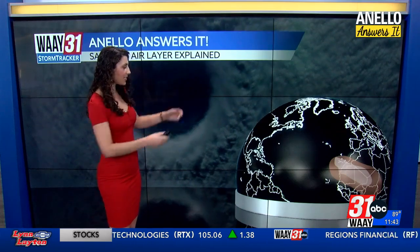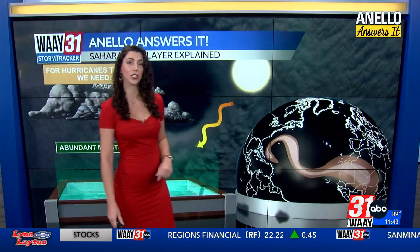This week in Anello Answers It, we're talking about one of my favorite weather phenomena. It's called the Saharan air layer, and it all develops from the Saharan desert. Each year, a lot — I'm talking tons — of dust is lofted into the atmosphere and stretches north and west, making its way into the Gulf of Mexico.